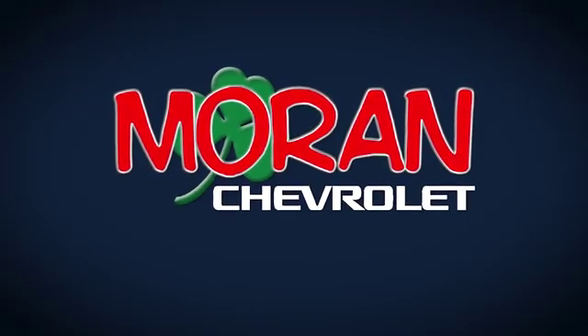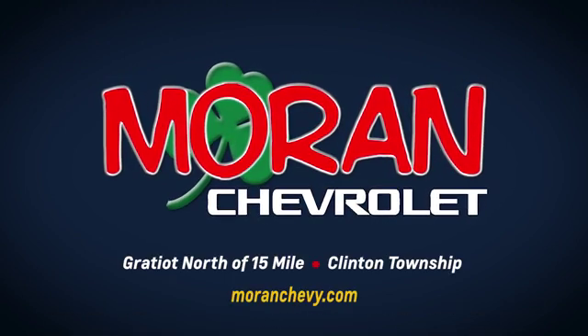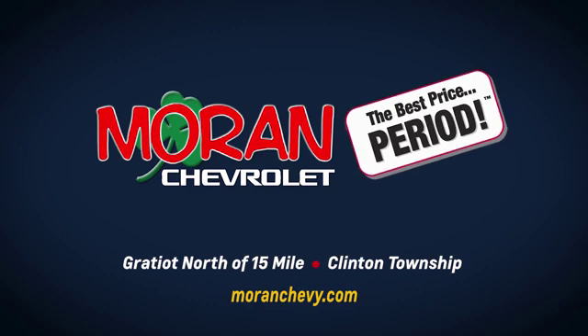Only at Moran Chevrolet, Gratiot north of 15 Mile in Clinton Township, or online at MoranChevy.com, where you always get the best price, period.